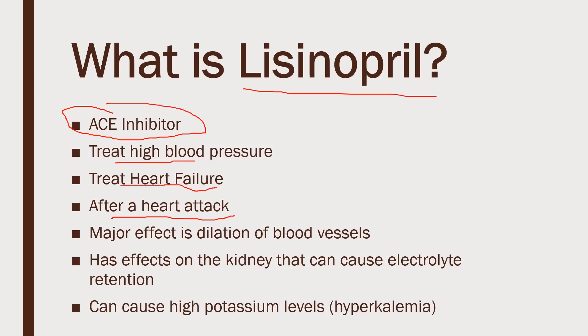How it works: its major effect is that it causes dilation of the blood vessels. If you think of it like the water system in your house — if you put in bigger pipes, your water pressure at the faucet goes down simply because the pipes are bigger. That's what this does in your body: it relaxes the blood vessels, so the pressure also decreases.